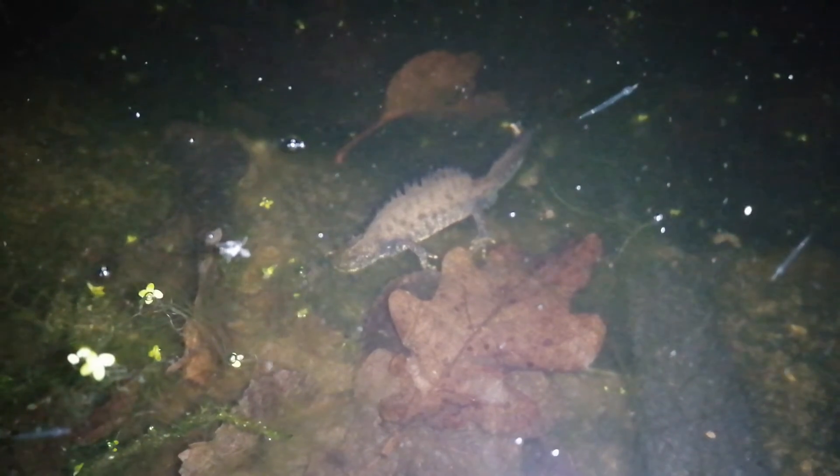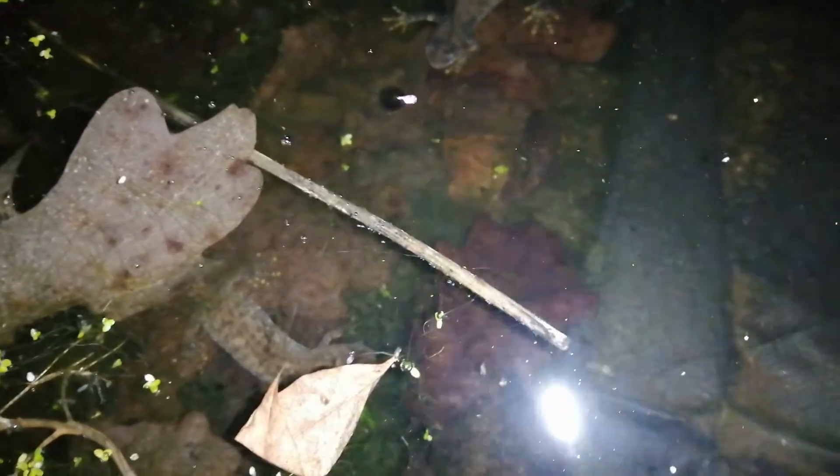Anyway, here we go — two great crested newts doing their little courtship routine. Hope you've enjoyed this footage. I found it incredibly exciting and I'll see you soon for some more wildlife adventures. Bye for now.